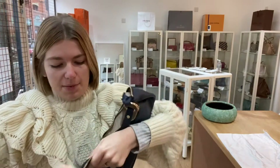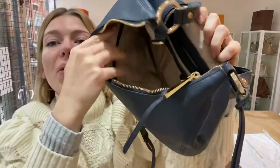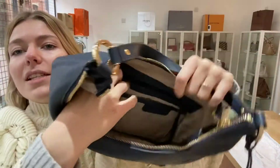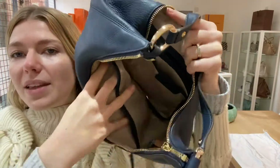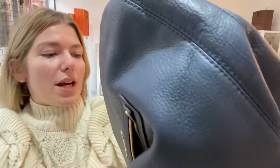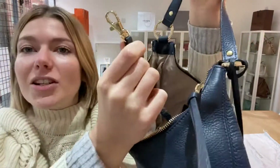Inside you have got five pockets: one zip pocket just here - I'll zip that up so you can see the functioning zip - two flat pockets on this side and then two flat pockets on the other side as well. It's a really lovely bag and you've also got the keychain.